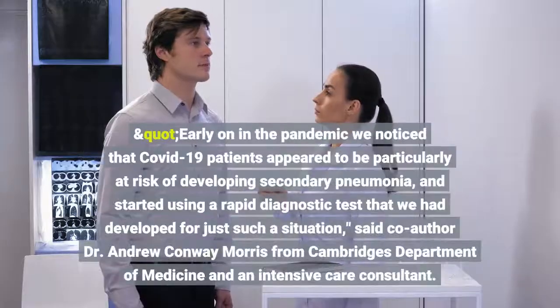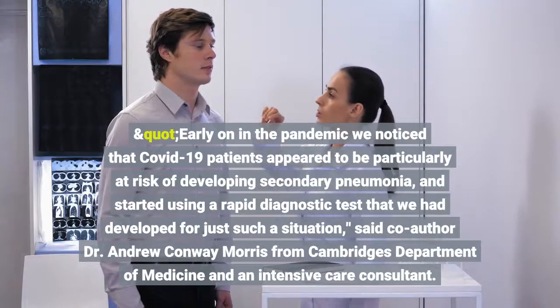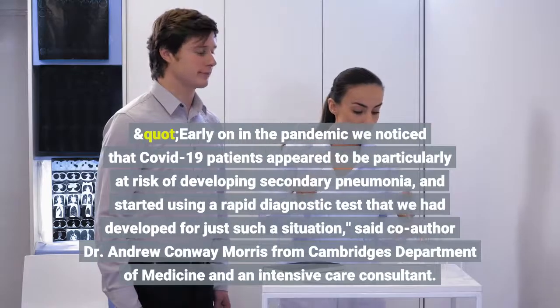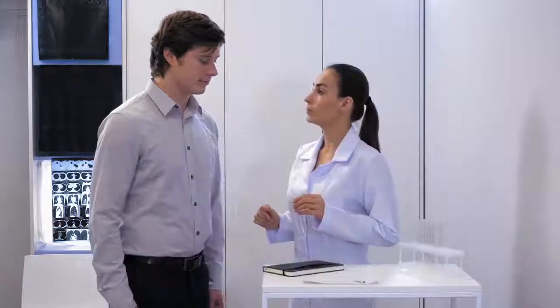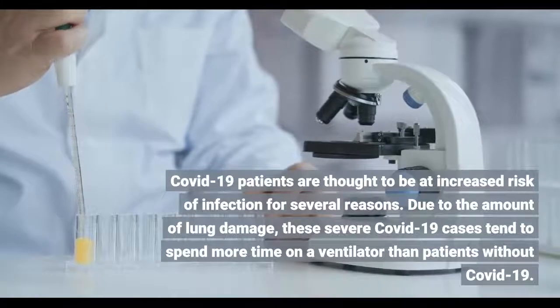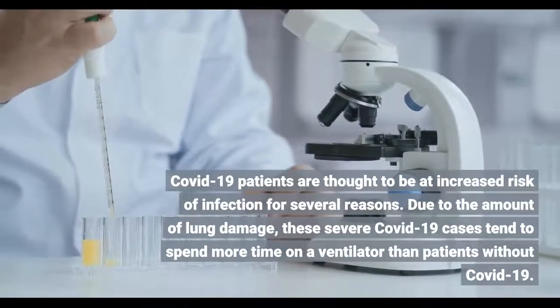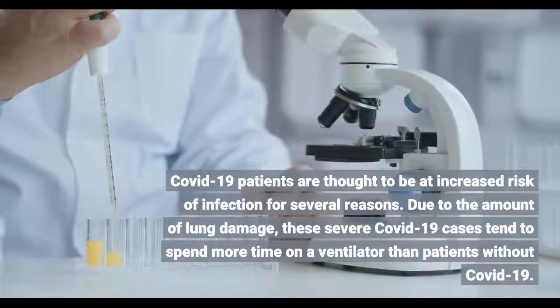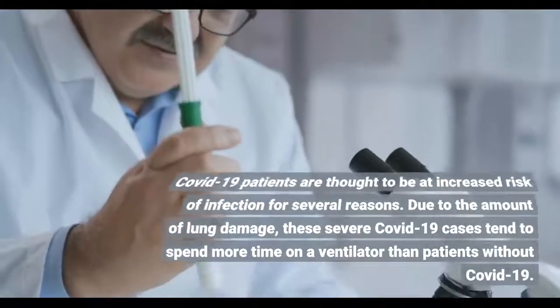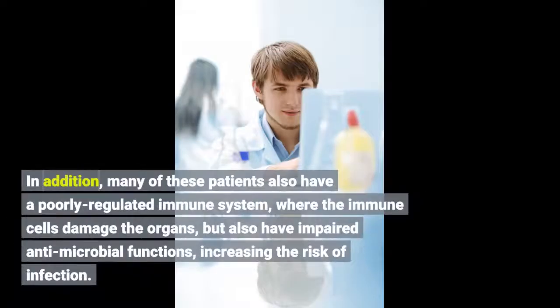Early on in the pandemic, the team noticed that COVID-19 patients appeared to be particularly at risk of developing secondary pneumonia and started using a rapid diagnostic test developed for just such a situation. COVID-19 patients are thought to be at increased risk of infection for several reasons: due to the amount of lung damage, severe COVID-19 cases tend to spend more time on a ventilator than patients without COVID-19. In addition, many of these patients also have a poorly regulated immune system where the immune cells damage the organs but also have impaired antimicrobial functions, increasing the risk of infection.